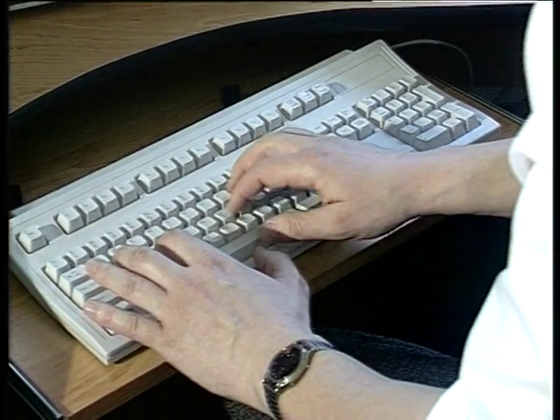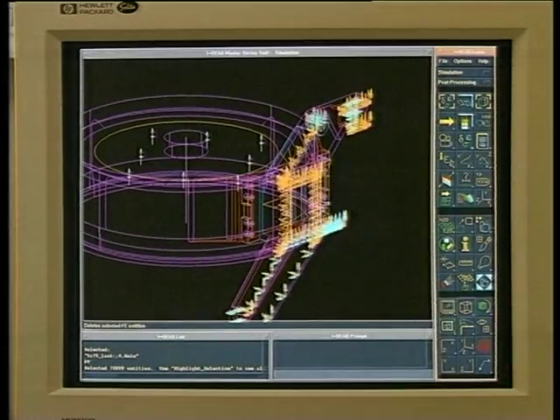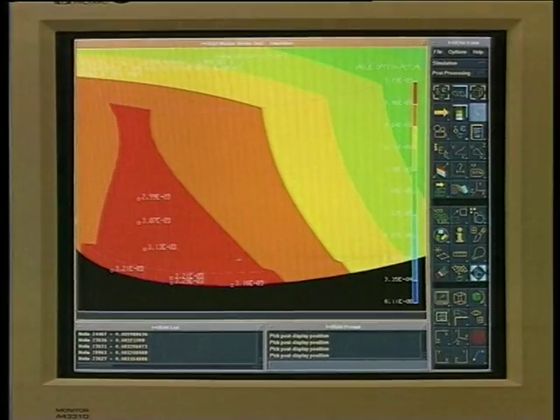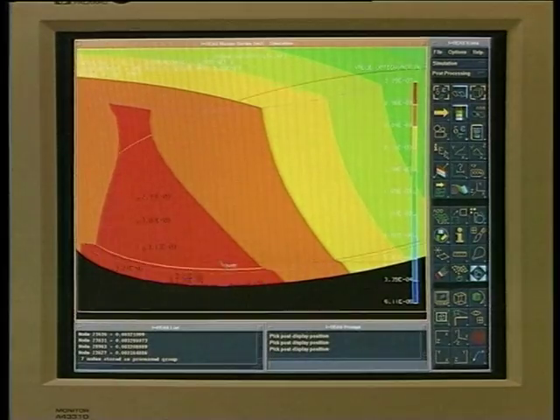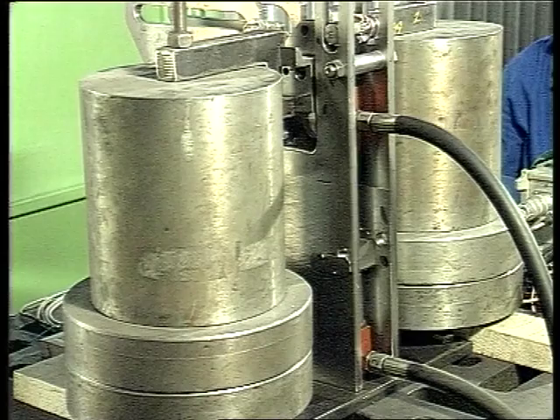The most advanced computing methods and simulations were applied in the development and execution of the design documentation. Each component of the press went through extensive tests.